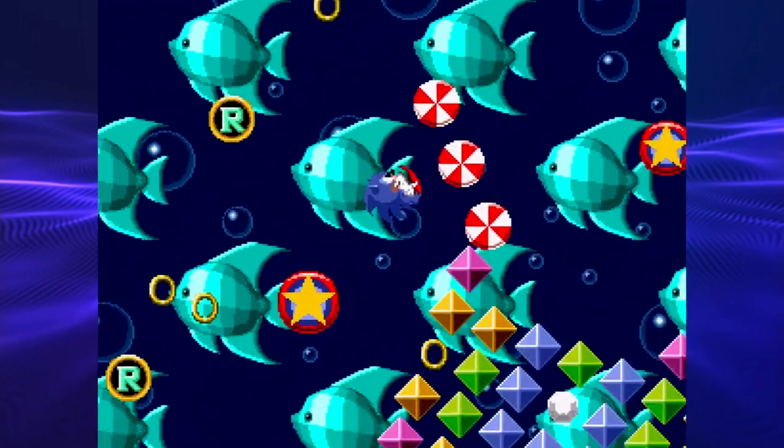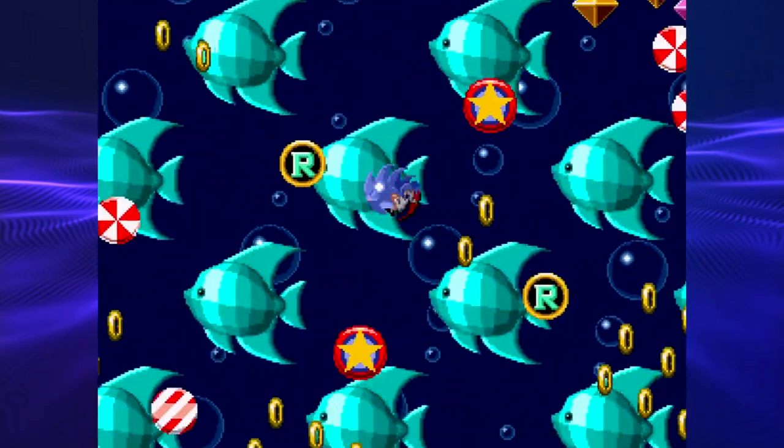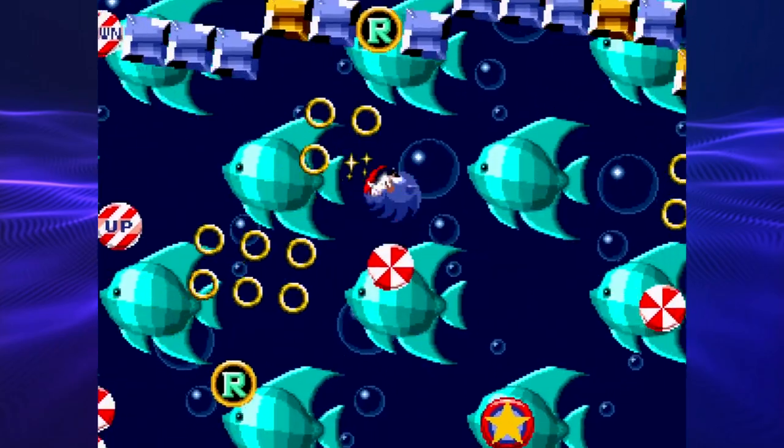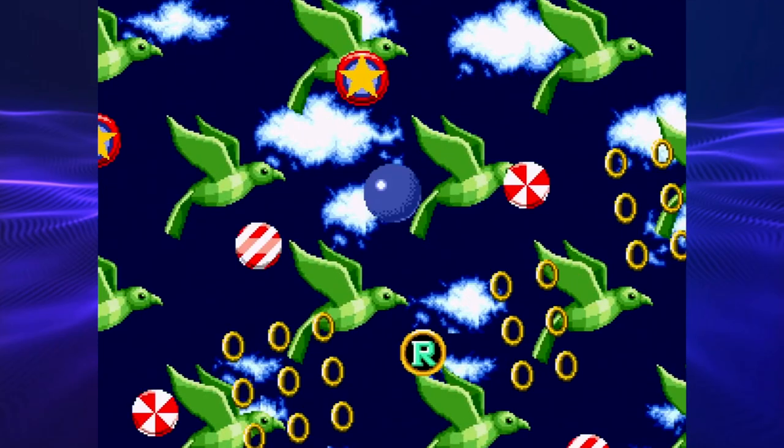It was actually very nice to see Sonic in an animation for Sonic 1. This is stuff that I would like to see incorporated into the actual games.